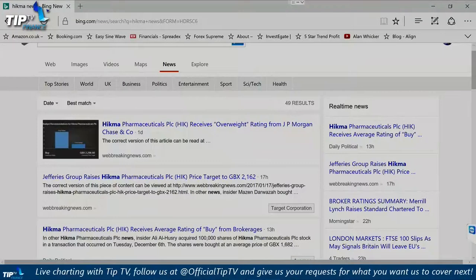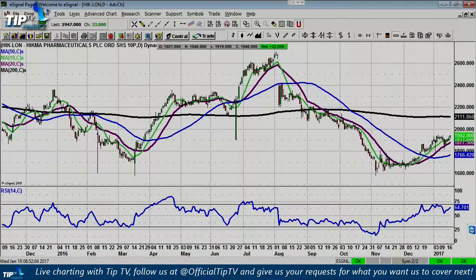Two questions. We had a broker upgrade this week. Basically, the company gets an overweight rating from J.P. Morgan, so that's boosted the share price. But I think this is much about factoring in potential headwinds from Trump trying to cut costs — the cost for drugs — as anything else.